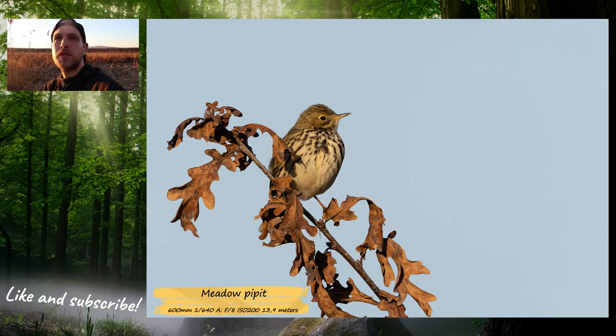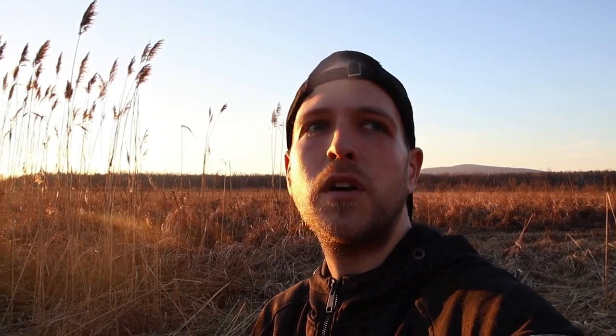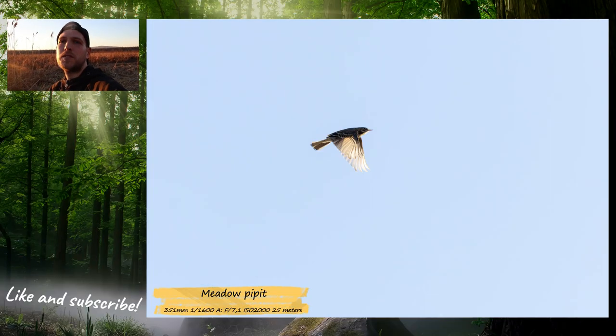Of course I tried to capture some in-flight photos of it, but it flies really erratically and it's very difficult for the autofocus to even catch it, not to mention stay on it.